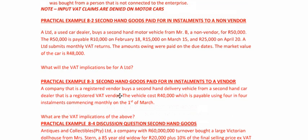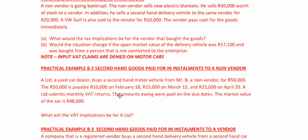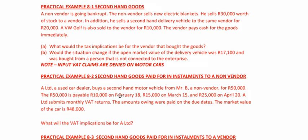What I want to do now is work through the practical examples. I'd like you to try practice example 8.1 by yourselves — it should take you about five minutes. Press pause on the video and come back after you've done it.